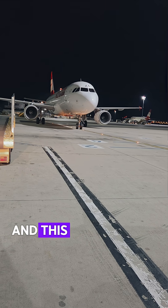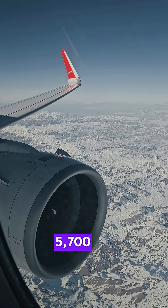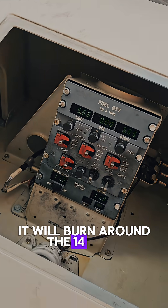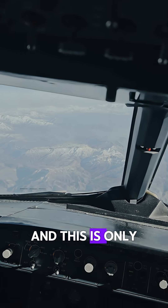This is an Airbus A320 Neo, and this airplane has a flying range of 5700 kilometers. For such a route it will burn around 14 tons of fuel. This is of course a huge amount of fuel, and this is only a single airplane.